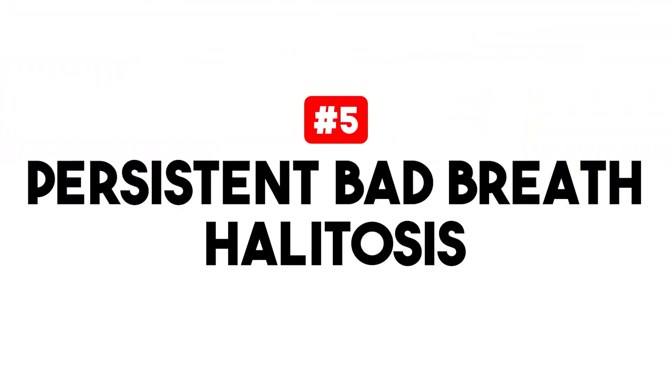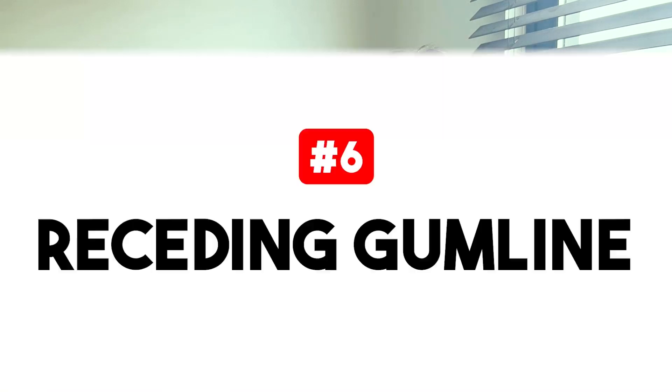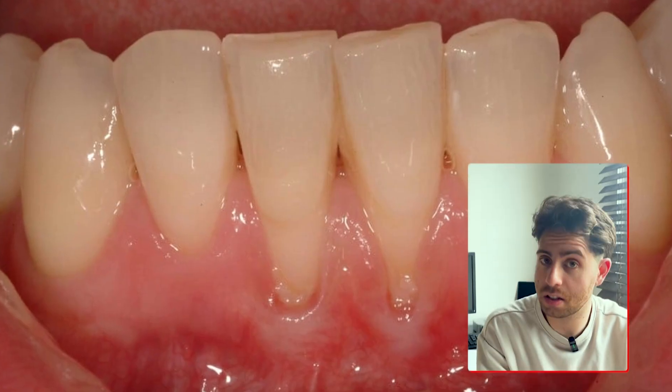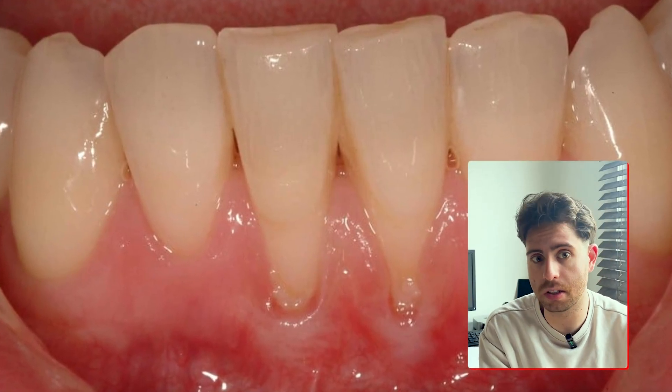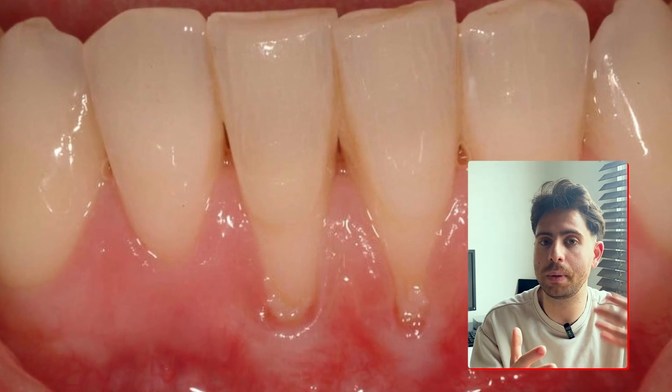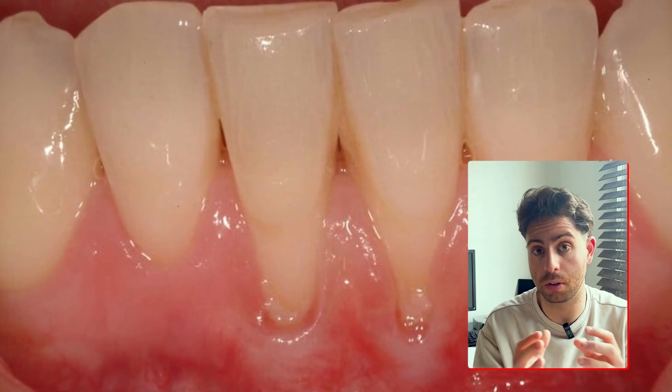The fifth thing to look out for is persistent bad breath, also known as halitosis. This happens because the bacteria in the plaque release sulfur compounds and other byproducts which create that bad smell. You'd usually notice that even after you brush or floss, your breath may not feel fresh. And in some cases, watch for a receding gum line — early recession can indicate that gingivitis has started and inflammation has repeatedly weakened the gum's grip around the tooth.